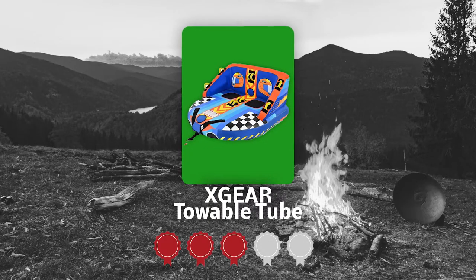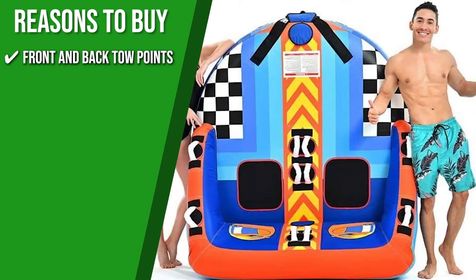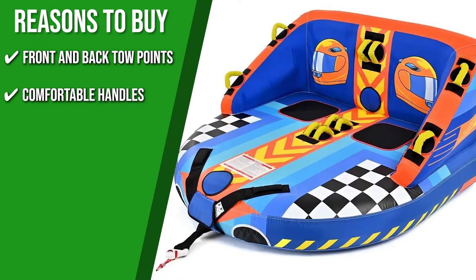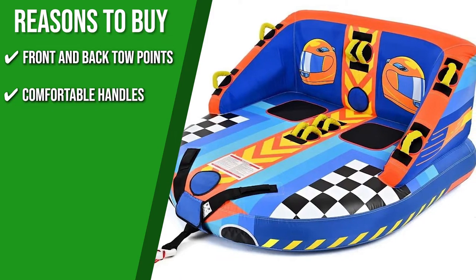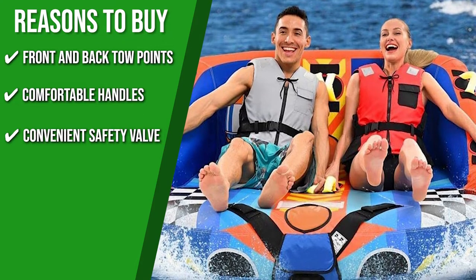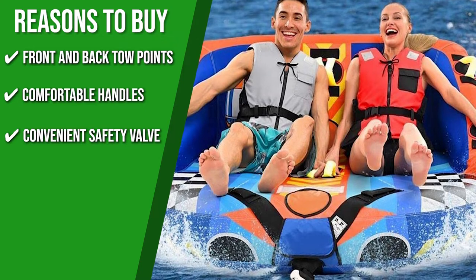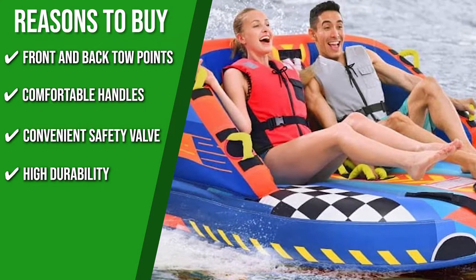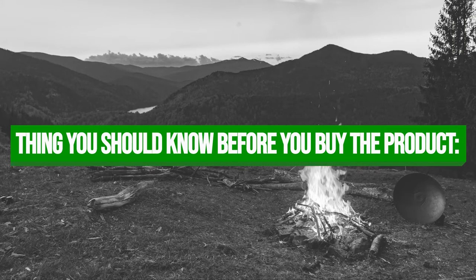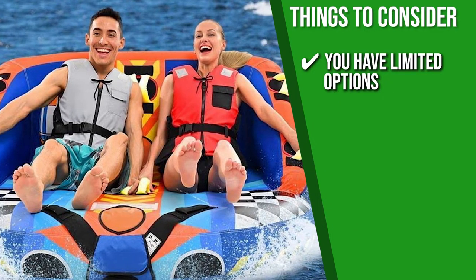TrustedShoppingGuide.com has awarded the X-Gear Towable Tube a 4-badge rating. Front and back tow points offer multiple riding positions, allowing it to be towed either forward or backward. The tube is equipped with multiple non-slip cushion handles with knuckle guards for extra comfort and stability. A convenient safety valve allows for quick inflation and deflation, featuring a double-sealed design to prevent air leakages. The tube is made with a heavy-gauge PVC bladder fully protected with a double-stitched nylon cover. Note that options are limited as it doesn't come in a three-seater variant or any other color.